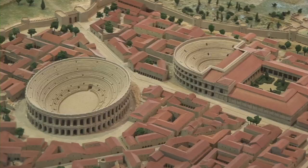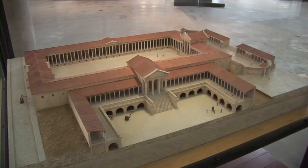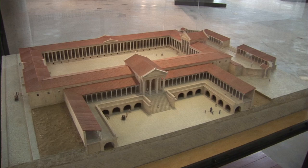Another view of the scale model of the town itself. Next we'll take a walk under the ancient Roman Forum. The Forum was the center of social life in ancient Arles, and miraculously a large part of it is still preserved underground.